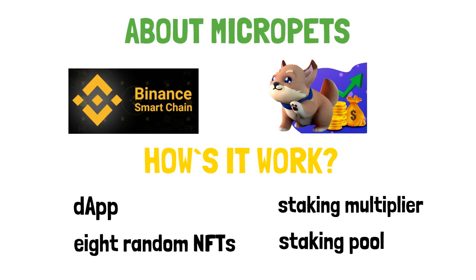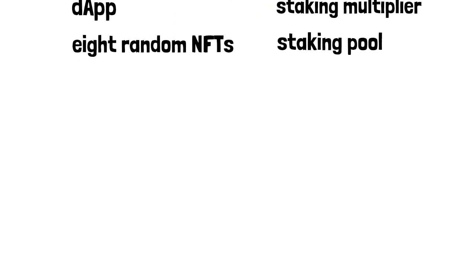Wanted something else? That's fine — just put your MicroPet up for sale on the marketplace.